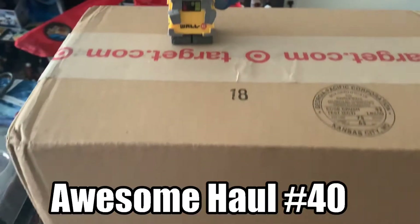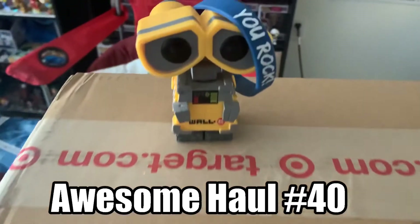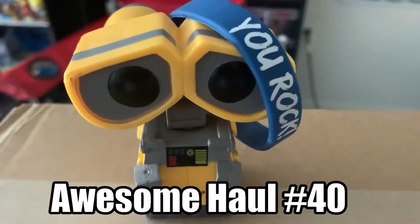Today we're going to find out what we got from Target.com. Let's see what we got. Thank you Wally for protecting those packages. As you saw, we have two packages from Target.com.